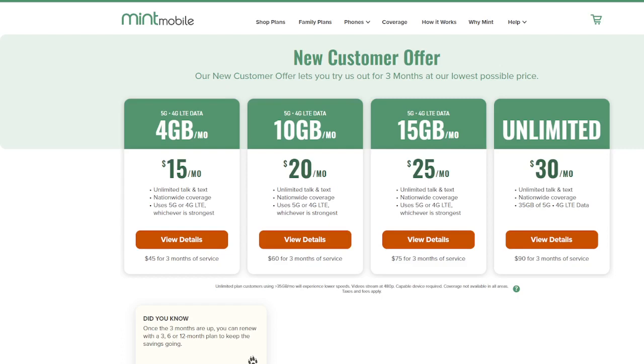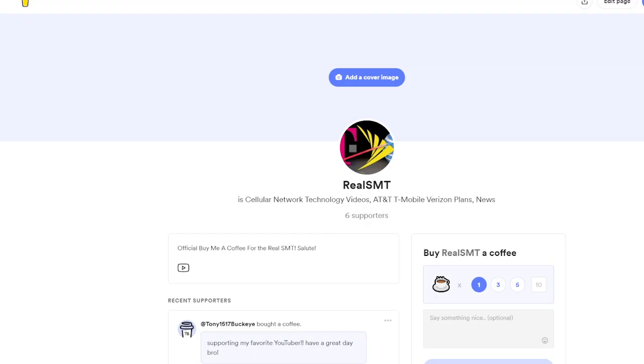SMT Nation, we're back. Do check out the links in the description — one of them for our partner, Mint Mobile. Get a great deal on wireless service, incredible promotions, and other great deals from them. That partner link is in the description.